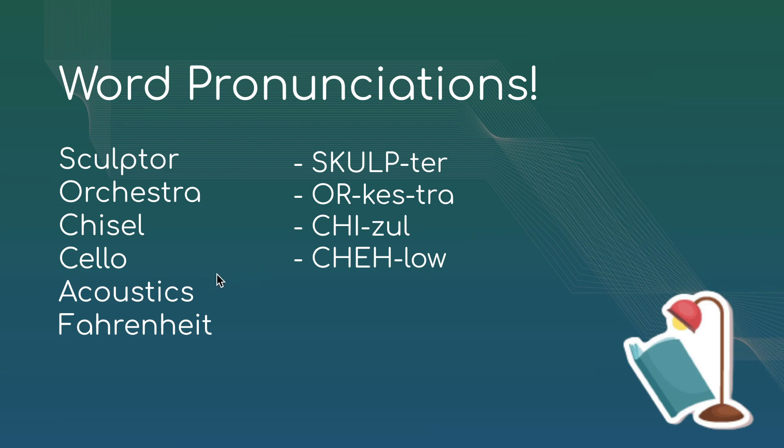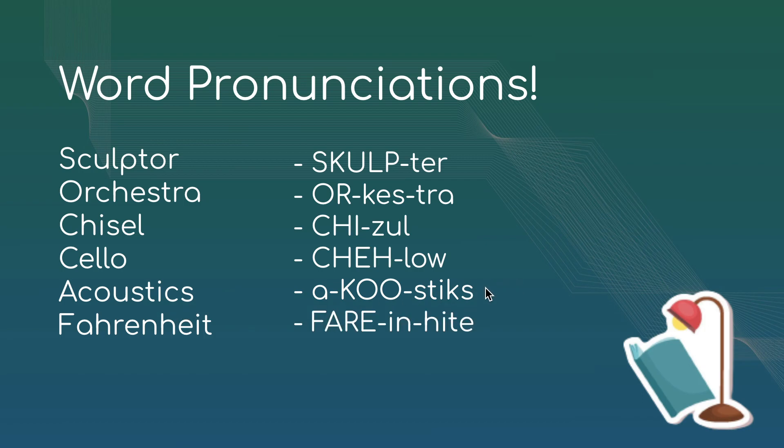Next we have 'acoustics.' The O and the U make a double-O sound, so it's 'acoustics,' emphasizing on the second syllable. And the last one is 'Fahrenheit,' which as you probably know is the imperial system of measuring temperature. Here in Canada we use the metric system, like meters and Celsius.